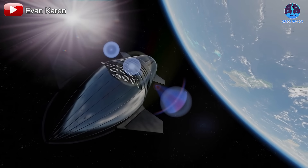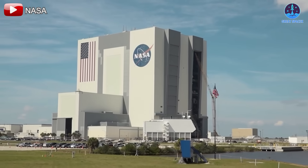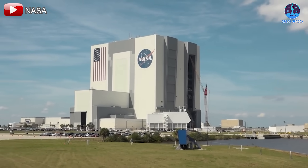On January 20th, Bill Nelson officially concluded his tenure as NASA administrator, marking the end of a significant chapter for the agency. Alongside him, Pam Melroy stepped down as deputy administrator, signaling a shift in leadership. As the U.S. transitions to a new administration, Janet Petro, former director of the Kennedy Space Center, will serve as interim chief until the new official administrator is appointed. This leadership change ushers in a new era for NASA, one filled with both challenges and opportunities.